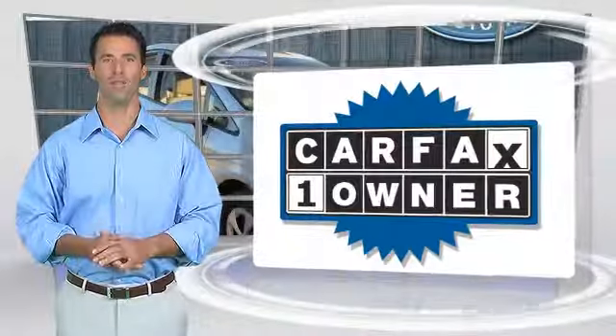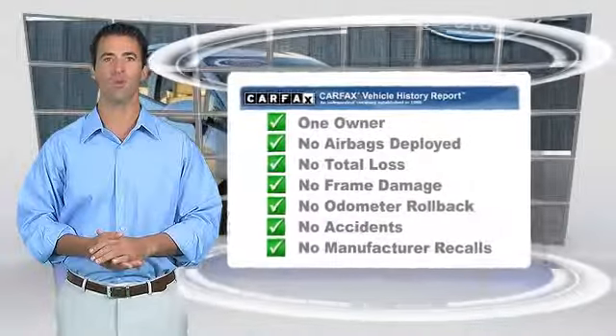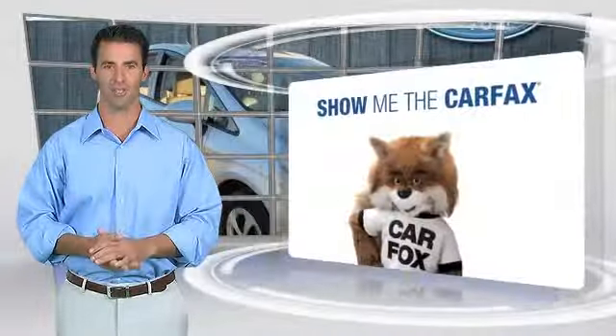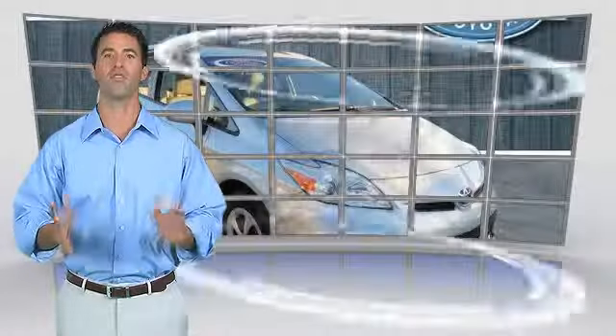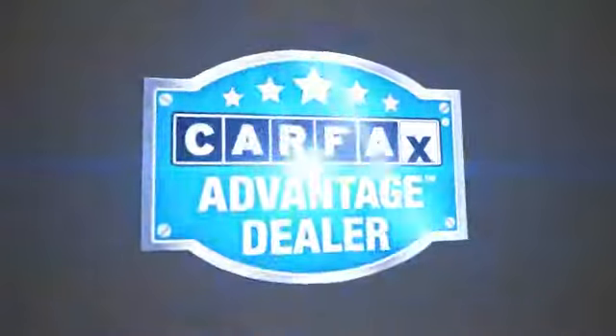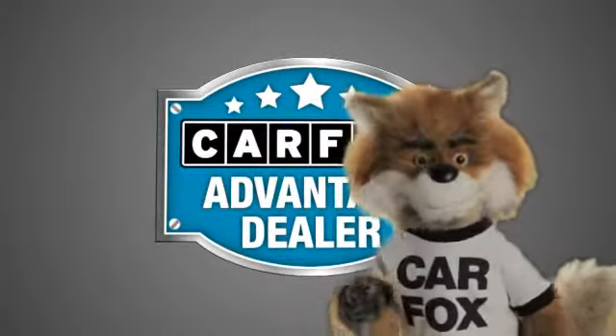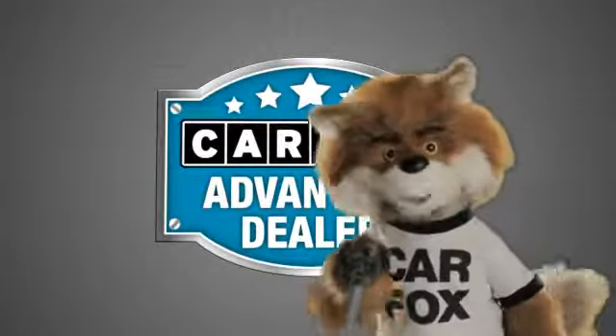This is a one-owner vehicle with the Carfax Vehicle History Report. Be sure to find a complimentary copy of this report online or contact the dealership. This vehicle qualifies for the Carfax Buy Back Guarantee. Just say show me the Carfax at Lakeside Toyota, a Carfax Advantage dealer.